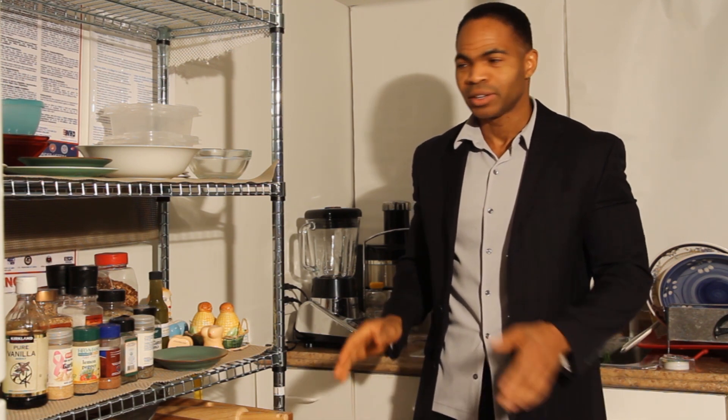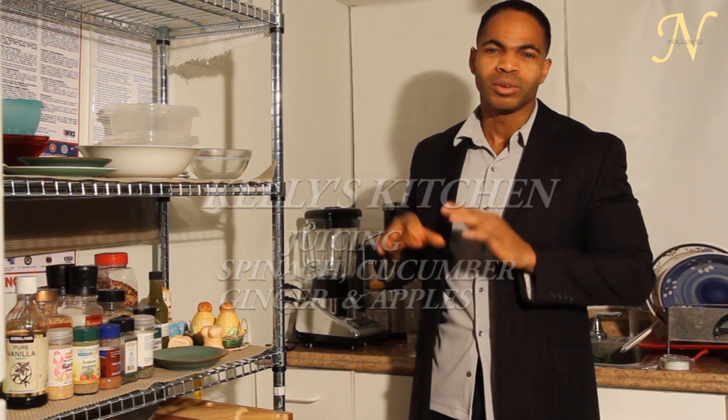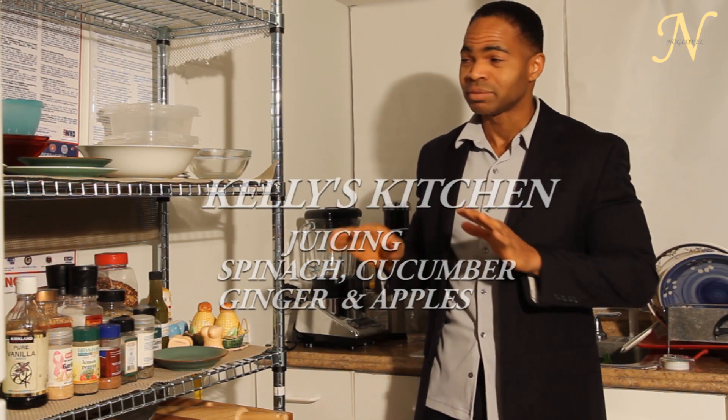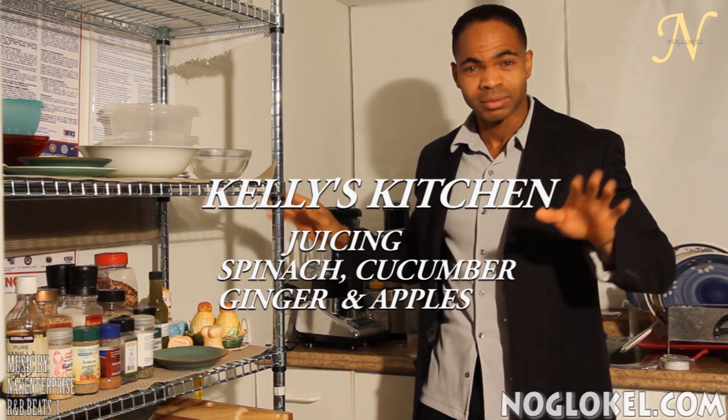First things first. What's the first thing you like to do when you wake up? For me it's juice — stinky breath and all. After which I do all the unimportant things like taking a shower, going to work, talking to family, and so on.